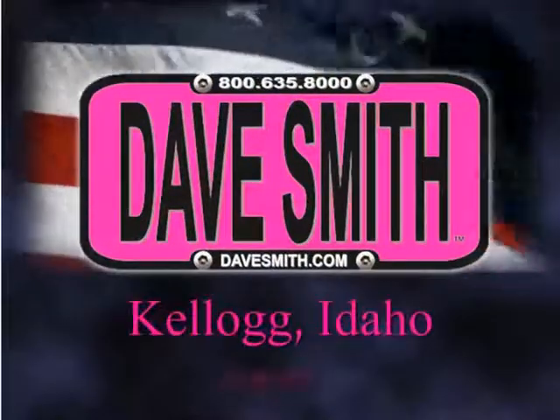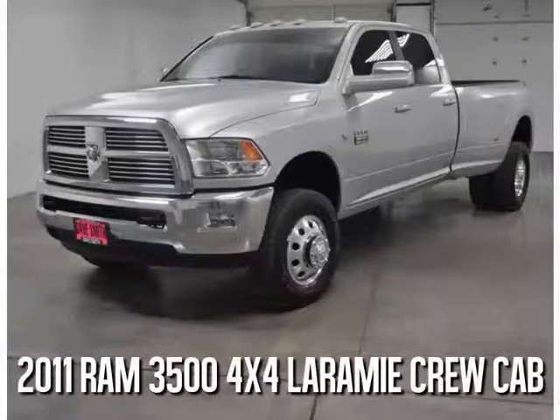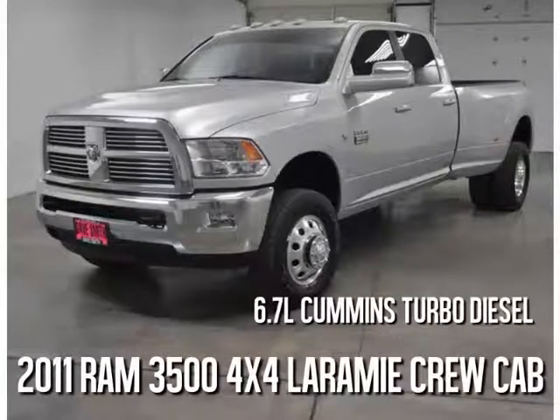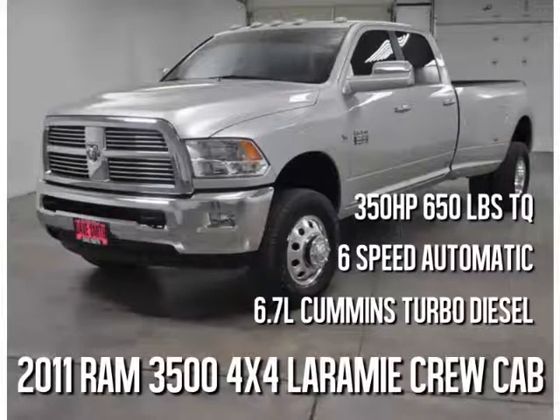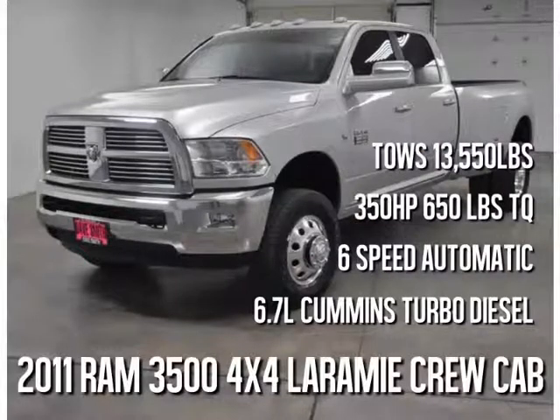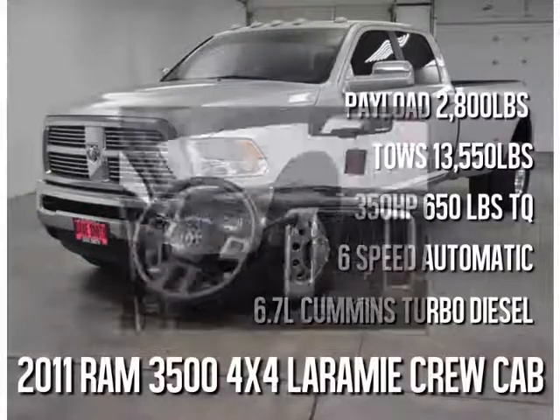Dave Smith Motors of Kellogg, Idaho presents a 2011 Dodge Ram 3500 4x4 Laramie Crew Cab. Legendary 6.7-liter Cummins turbo diesel with 6-speed automatic, 350 horsepower and an incredible 650 pounds of torque. Tows 13,550 pounds.